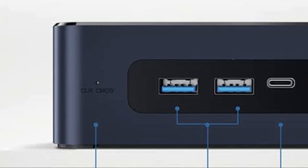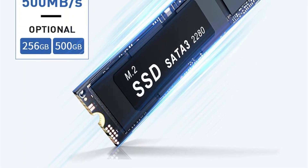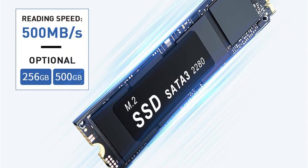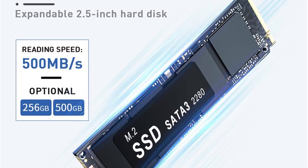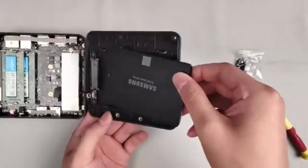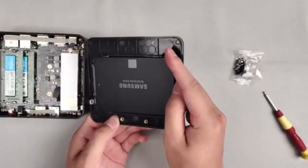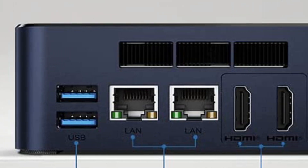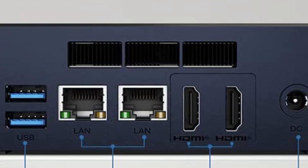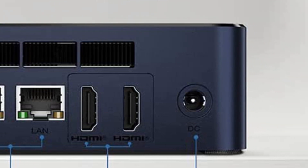Their entire product line has FCC, RoHS, and CE certifications. Additional features include Wake on LAN, PXE boot, and RTC wake auto power-on support. Their talented designers use cutting-edge technology to create this mini computer. Using this low-consumption mini PC lowers the carbon footprint, as it consumes less than 1kWh per day.